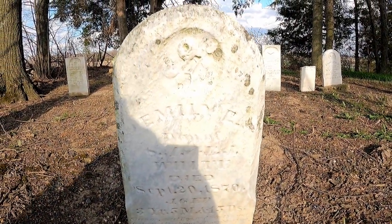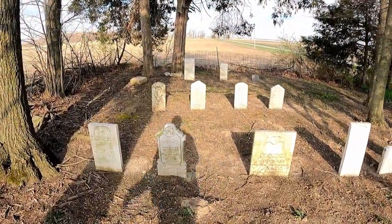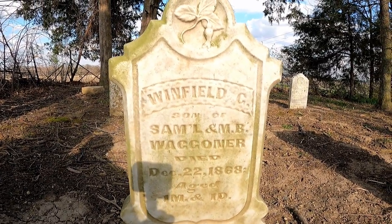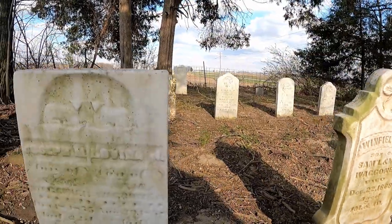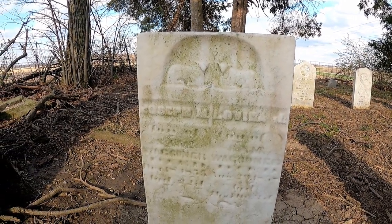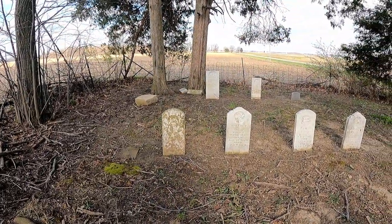1870. Gotta get a good look at that one maybe. 1868 — now that's old. Can't make out anything on that one. Joseph something or another. There's another Waggoner — oh, Waggoner, that's what the cemetery is called.